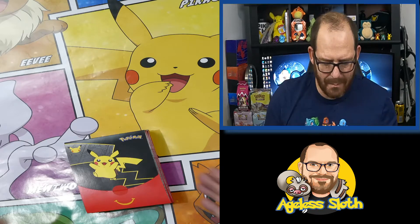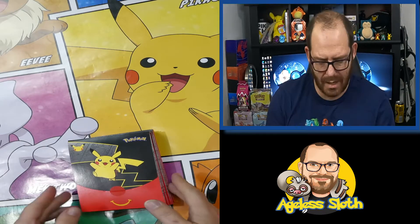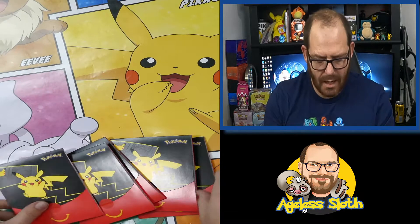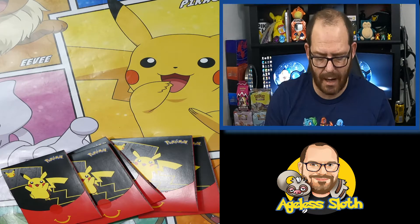G'day ladies and gentlemen. Really short one today. I'm a bit 50-50 on this one. As you can see, we've got some McDonald's Pokemon 25th anniversary cards here. My local McDonald's would only allow five — you get one with the Happy Meal, and you can get up to another four, so five in total.